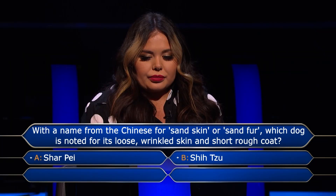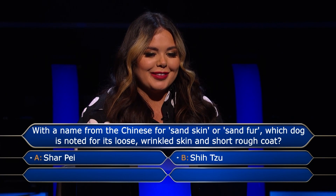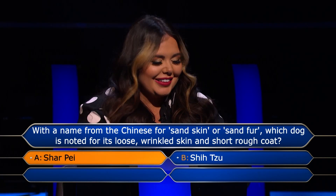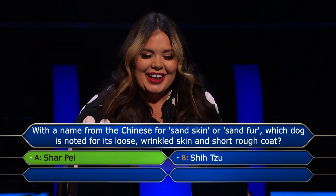You're not going to lose a penny. OK, I'm going to go for... Shar-Pei. Final answer, please. Yes. It's the correct answer! Yes! I like that!